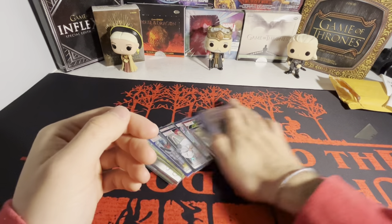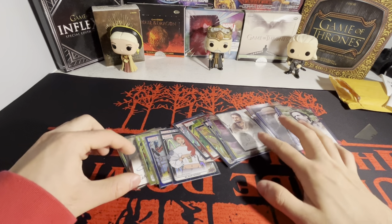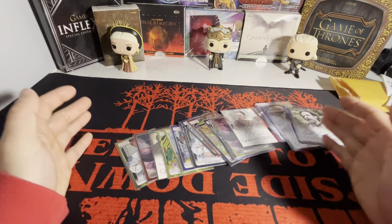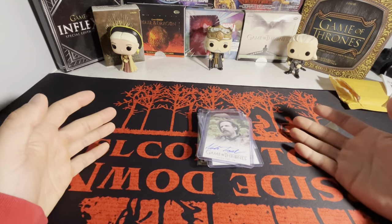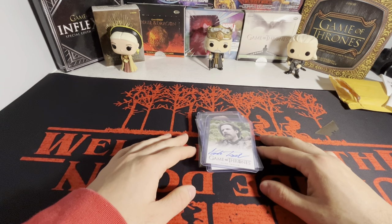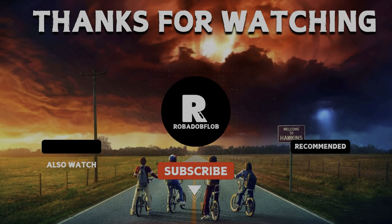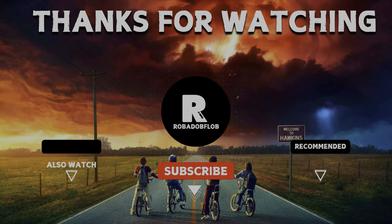That is the haul. I have six more Game of Thrones autographs to check off my list, along with a bunch more Marvel Platinum data collection. Let me know what you guys think — if you collect any of these cards, let me know down below. Thanks for watching, stay tuned for the next video, we'll see you next time.